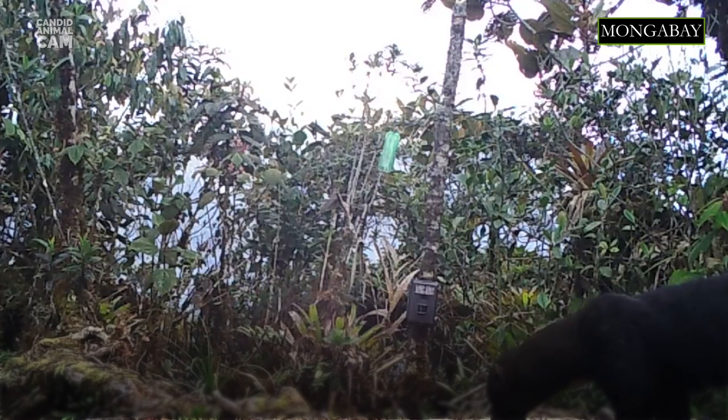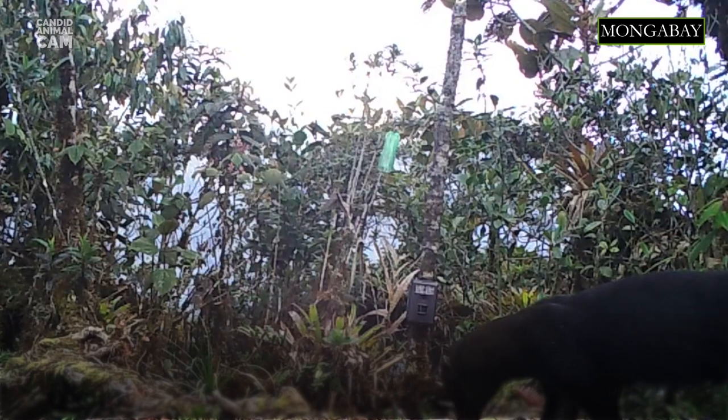These mustelids are both terrestrial and arboreal. When walking on the ground, they usually do bouncing movements with the back arched. On the trees, they use their long and bushy tail for balance, and they are also perfectly adapted to climb trees.